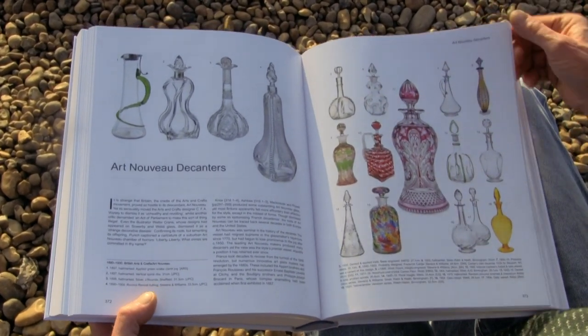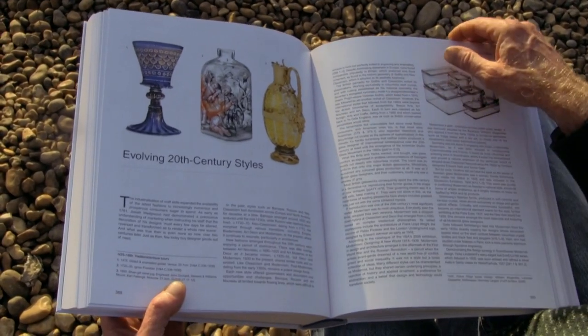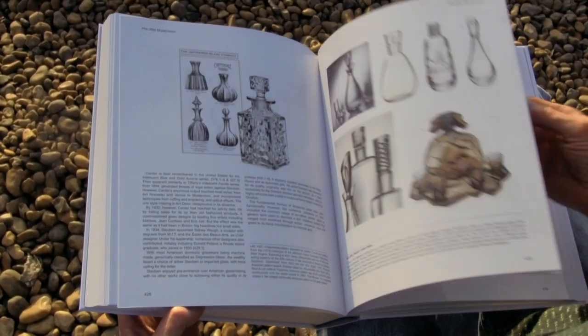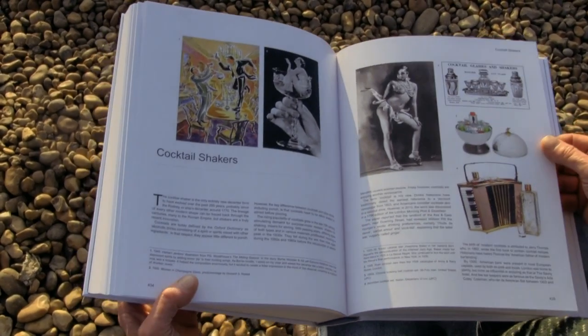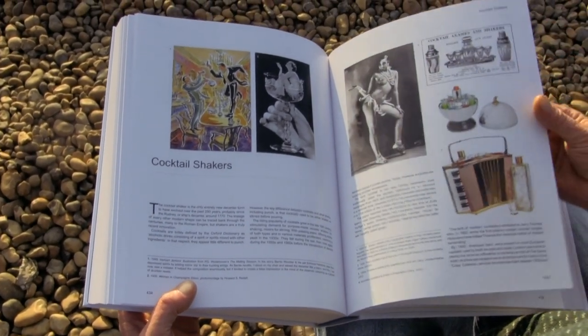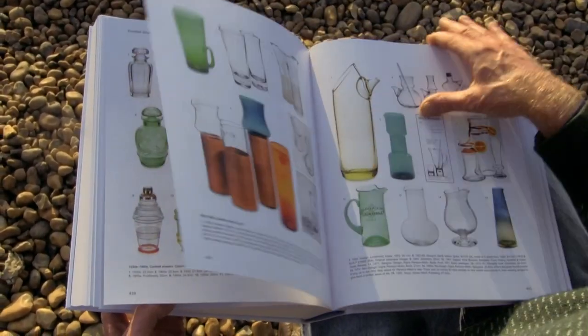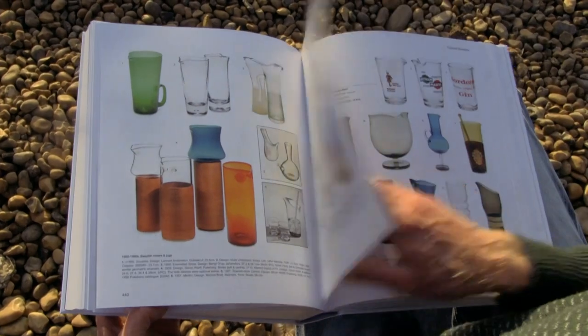Chapter: Art Nouveau — look at those, what a bunch of beauties. Evolving styles, modernism. This is so much bigger and better. Cocktail shakers — tell me how many pages there are. 12 by 12 pages of cocktail shakers, look at them.